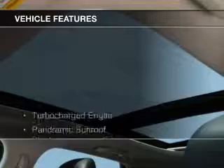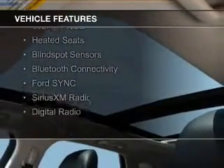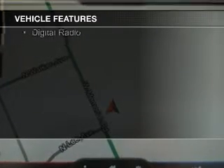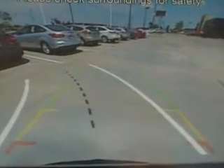The features include a turbocharger, a panoramic sunroof, internet connectivity, leather seats, heated seats, blind spot sensors, Bluetooth connectivity, Ford Sync voice activation, Sirius XM satellite radio, and digital radio.